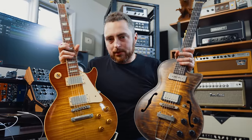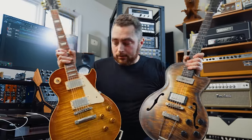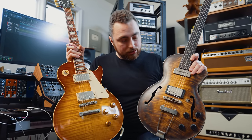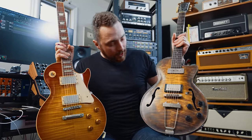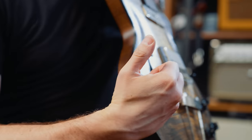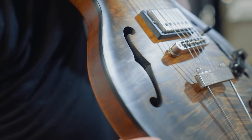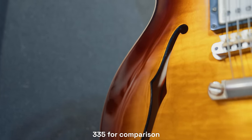Having a semi-hollow construction versus a solid body I think really does do something. Also, the top on this is really, really thick. If you compare this to the top of my 335, you can see in the F-hole that the maple top is about half an inch to three quarters of an inch thick right there. It doesn't feel like a Les Paul — it's kind of its own thing, and that's what I like about this guitar.